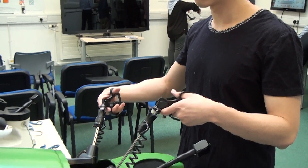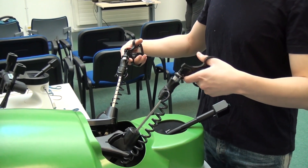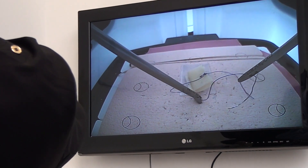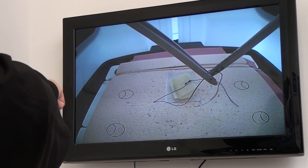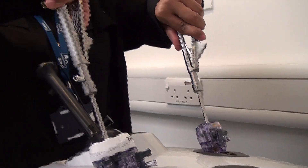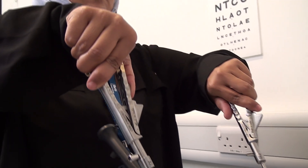Our students benefit from acquiring surgical skills using state-of-the-art virtual reality bionic simulators which give force feedback, allowing you to feel the tissue you are handling. They also acquire skills using two-dimensional and three-dimensional laparoscopy simulators for laparoscopic suturing in both two and three dimensions.